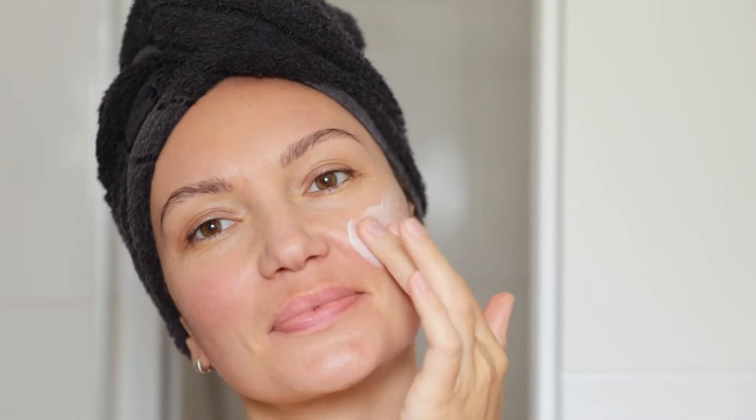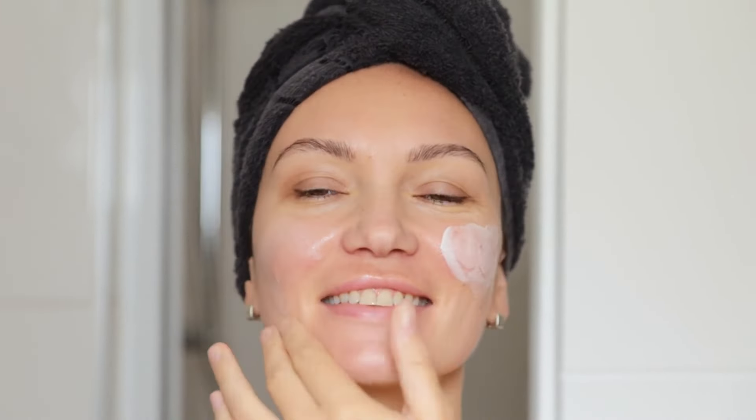The importance of a consistent skincare routine. Consistency is the key to achieving and maintaining youthful, radiant skin. A well-rounded skincare routine should encompass cleansing, toning, treating, and moisturizing. By establishing a daily ritual, you not only provide your skin with the nourishment it craves, but also create a sense of self-care and relaxation.